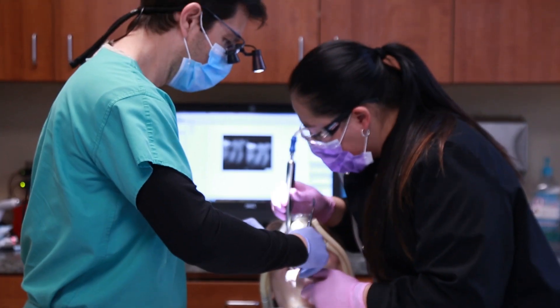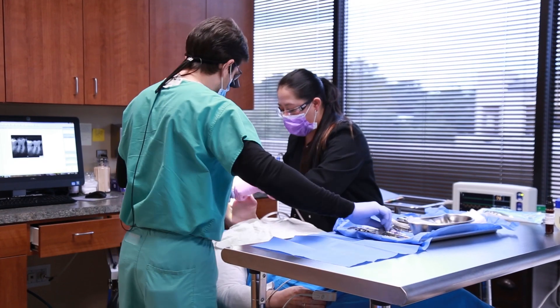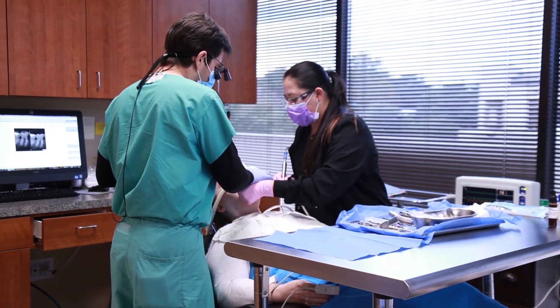Most of the time, third molars can be removed with little or no pain. Usually, they can be extracted at the oral and maxillofacial surgery office. Patients are given either a local anesthesia, intravenous sedation, or general anesthesia, and your surgeon will recommend the anesthetic option that is best for you.